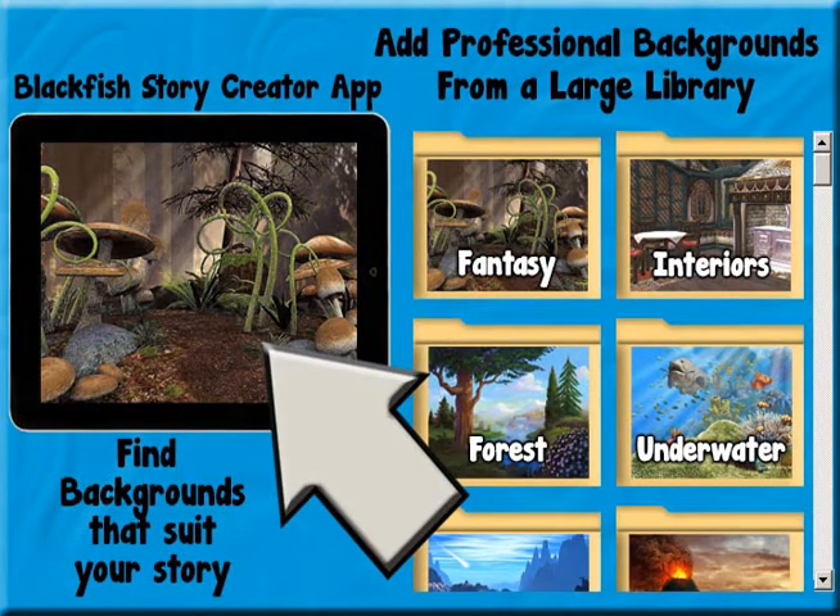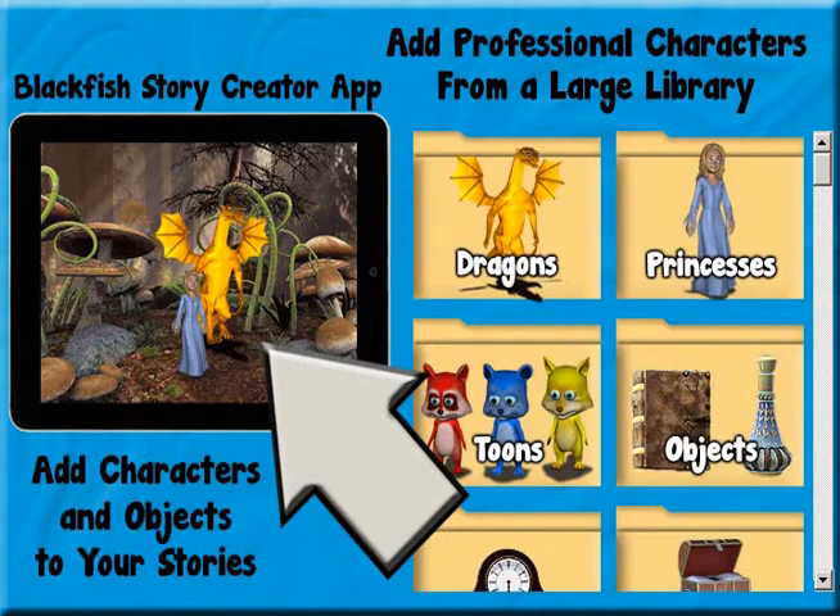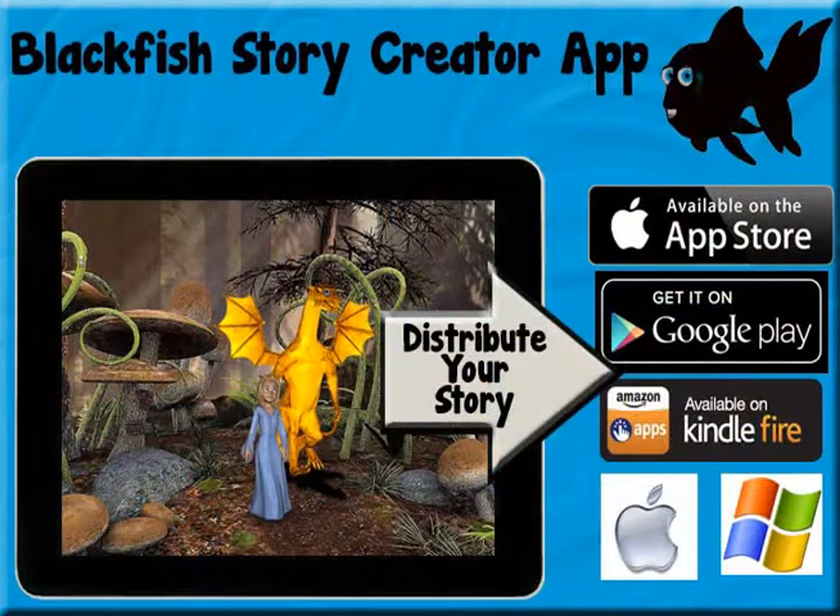The most difficult thing about making any story is getting professional art. If you don't want to use kindergarten-looking art, then you have to spend thousands of dollars getting illustrations made and thousands more figuring out how to publish your work. Or, you can just spend $25 here, and we'll handle both for you.